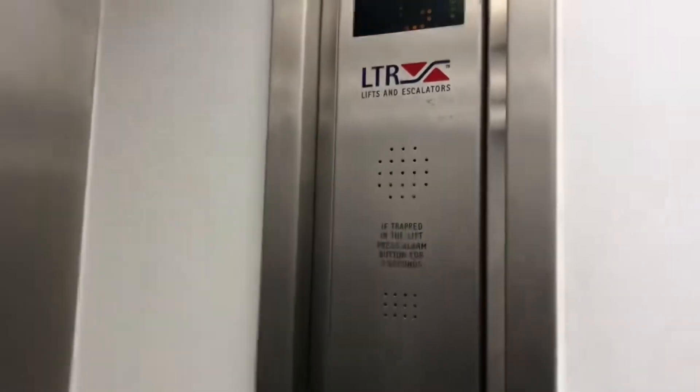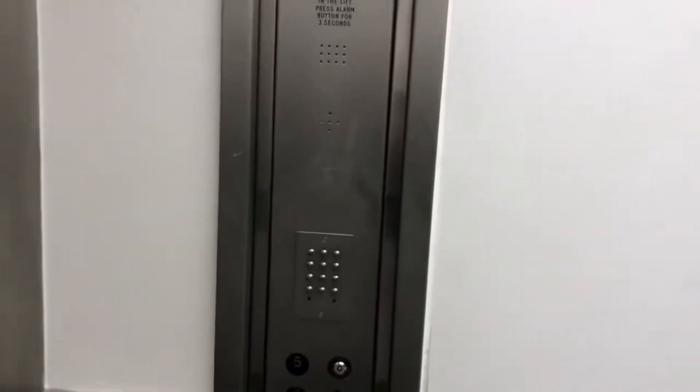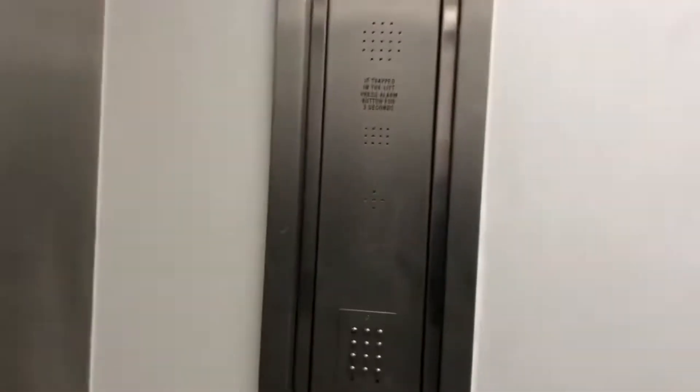This store opened as C&A, then it changed to Beatys and is now New Look. Obviously House of Fraser is up the road, and as Beatys is part of House of Fraser, and that House of Fraser was formerly known as Rackens.